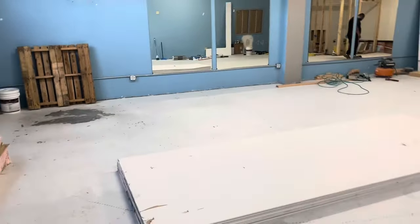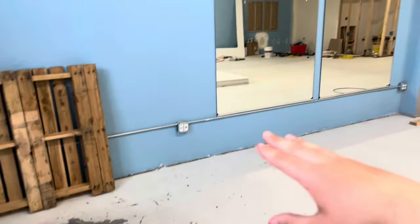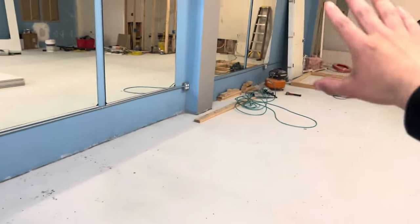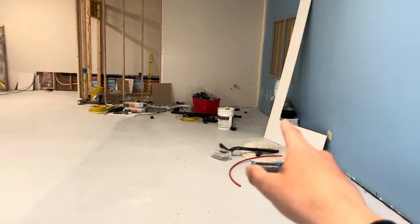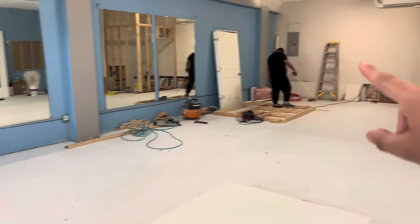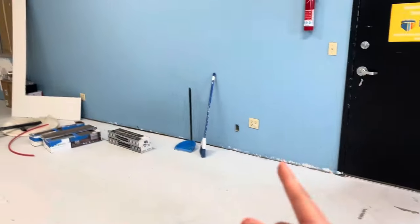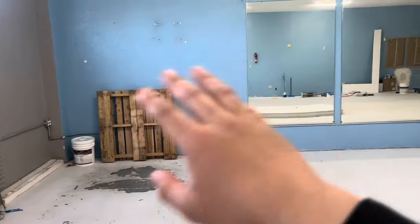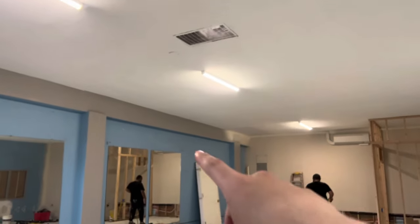Let me tell you guys more about what I'm going for. Right here I'm gonna have the waiting area, and then on this wall I'm gonna do the stations — barber chairs all the way down that way. On this side I'm putting the sink and head wash. I'm gonna fit as many barbers as I can on this wall and the back wall too. Up top I'm gonna change these lights to hexagon lights, paint the ceiling black, and the floors are gonna be epoxy.